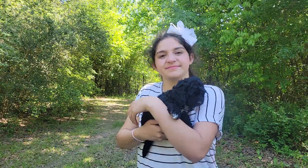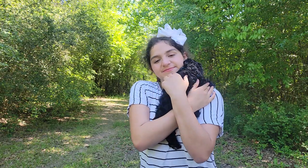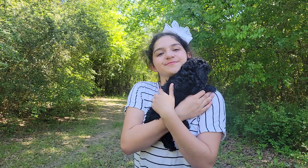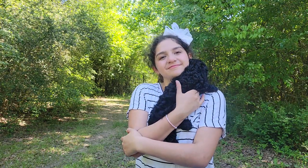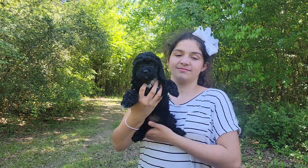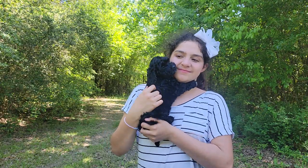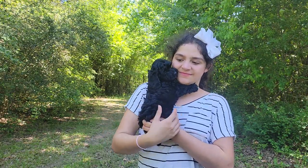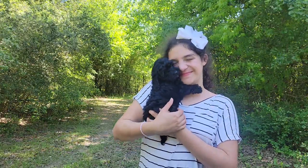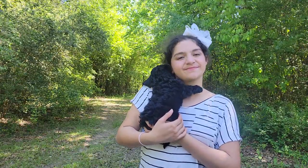Anyways, she's a half and half. Both of her parents have their OFA certifications that exceed the breed standard. Why that's important to you? Well, because you're probably not looking at hip dysplasia, nor patellar luxation, nor would you be looking at a myriad of other diseases that we can rule out with genetic testing. Health testing is really thrown around in the dog world and you should really understand it.